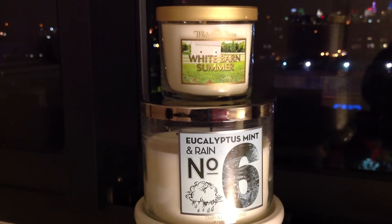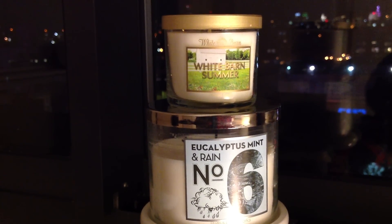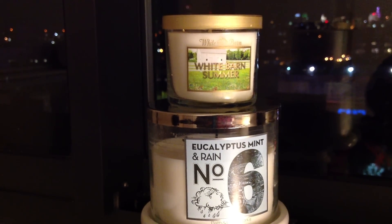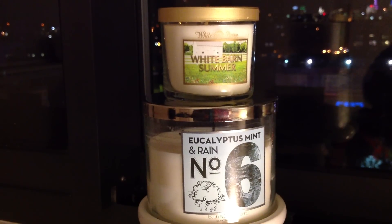That's how I feel about White Barn Summer as well. I definitely won't be purchasing that in the three-wick, because to me it's not really a summer scent, and I think it's a little crappy that they're just giving us a straight repackage.